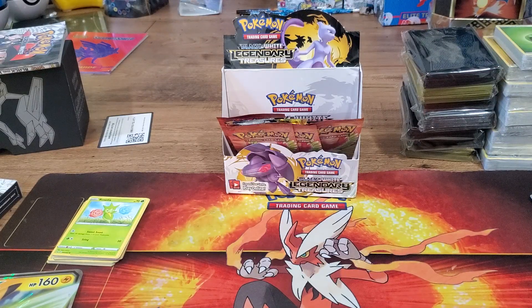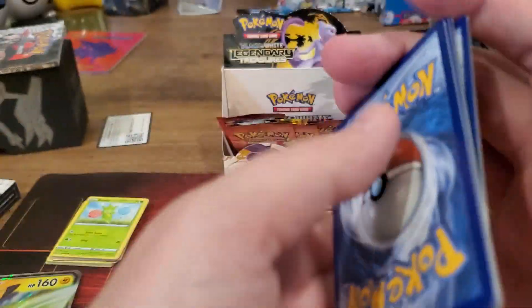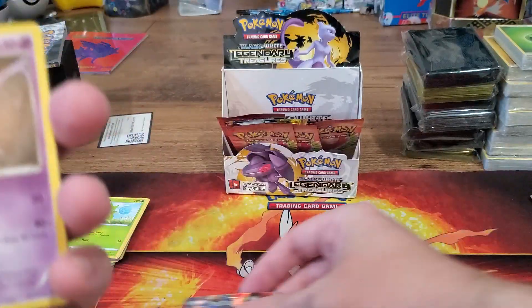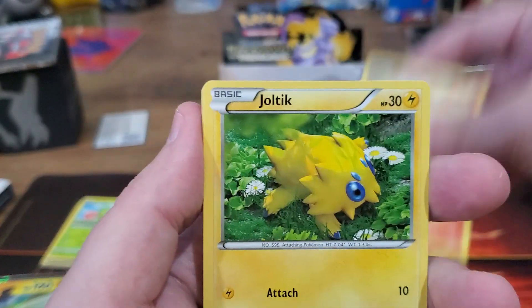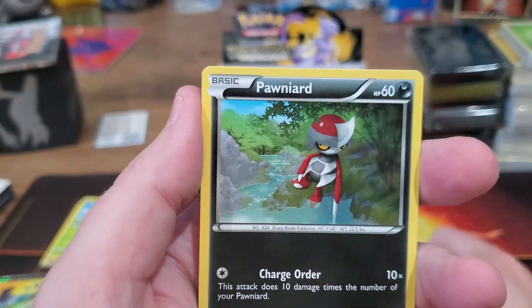Anything XY and basically Black and White or before — basically all Pokémon right now is seeing a huge price spike. Please be careful with what you buy. If you have any questions, let me know, because everything is super expensive right now. Hold on to all your stuff if you think it's worth anything.